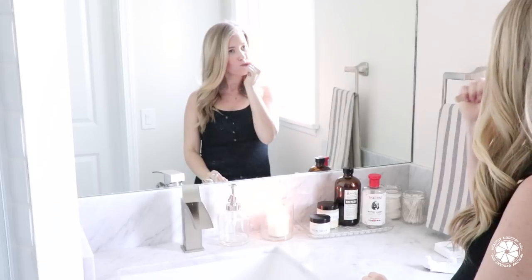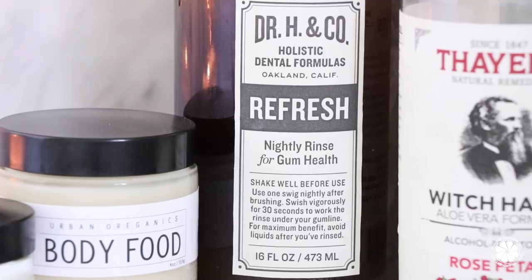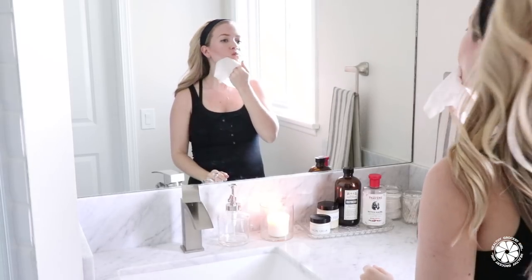Then it's time to get ready for bed. I floss and brush my teeth — dental health is really important, and it's especially important during pregnancy. I've been using this holistic dental mouth rinse from Dr. H and Co., which I'm loving.